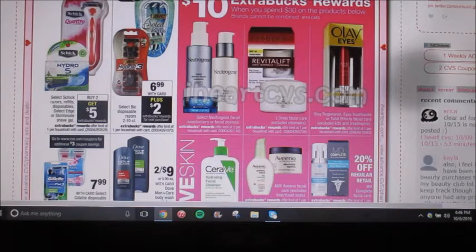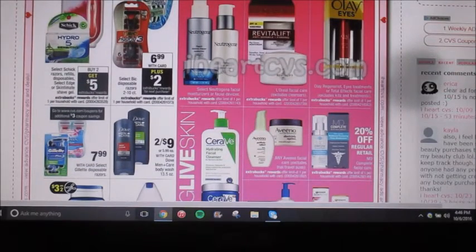Bic is going to be on sale — they're $6.99. We're getting a $2 off coupon. After you buy one, you're going to get $2 back as an extra care buck. So buy one, use the $2 off coupon, making your total $4.99, and then you get $2 back — making your final total $2.99. That's honestly not the best deal; it just depends if that's something that you need. The Schick razors, refills, and disposables — and even the Skintimate shave gel — are going to be buy two, get $5 back as an extra care buck reward. That's a really good deal for the shave gel, especially if you pair it with any coupons.